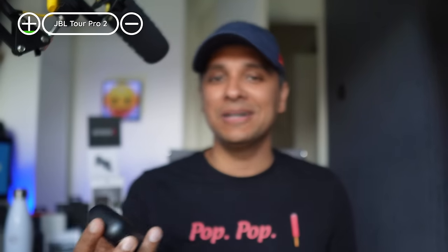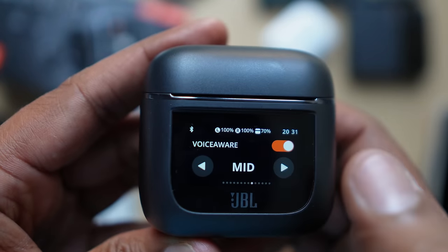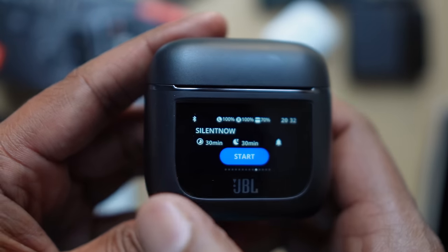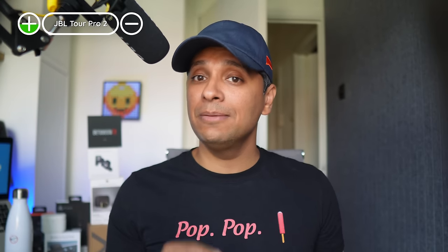The JBL Tour Pro 2 — we love these earbuds. What makes them stand out is the case: it runs a fully functional app right on the case itself. You can change ANC modes, EQ presets, start a timer, enable spatial sound, and do a bunch of stuff just from the earbud case. You even get access to all the smart features when connected to a dumb device. You get multipoint and the ability to directly pull connection from a previously paired device. Battery life is solid, coming in at just under 7 hours with noise cancelling on. ANC is tier A, and we really like the sound and the flexibility JBL offers.